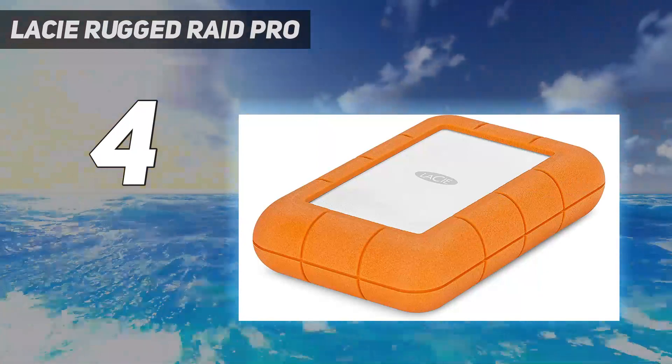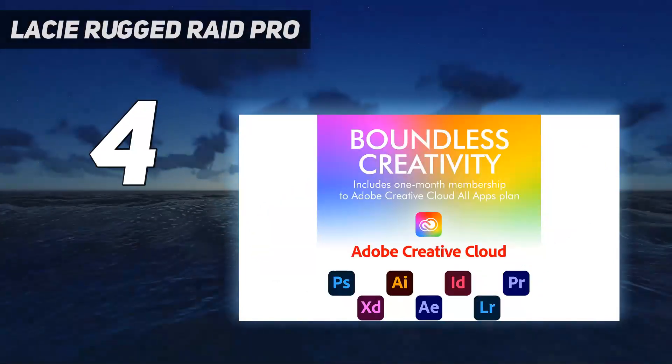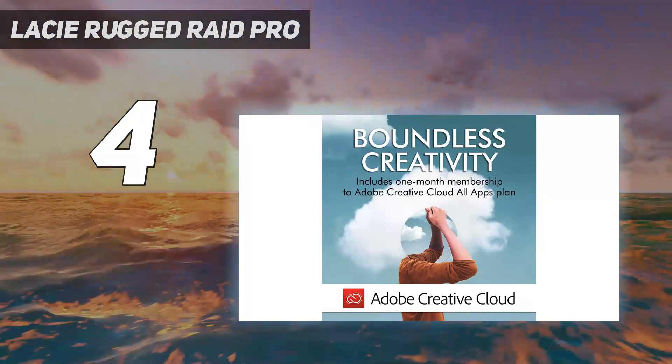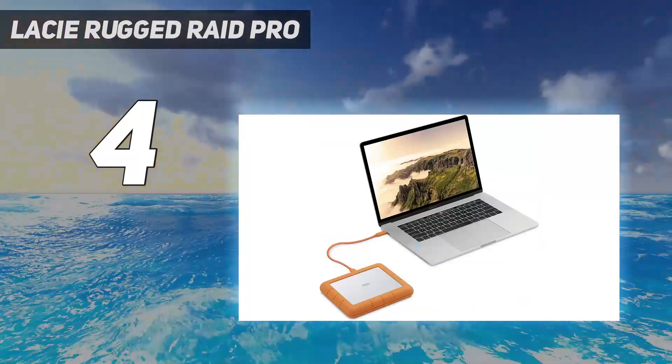That service can, at times, cost thousands of dollars. If you are a creative professional in the market for an external HDD, be sure to check this drive out. There aren't many competitors, and most other HDD solutions are much larger.